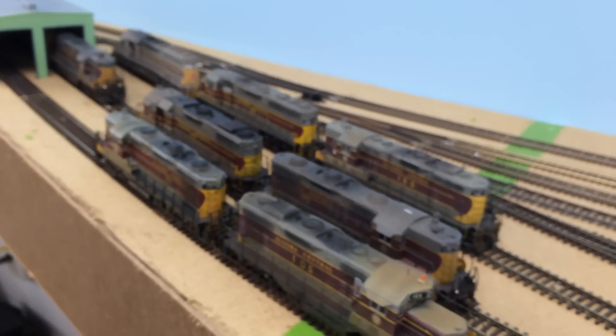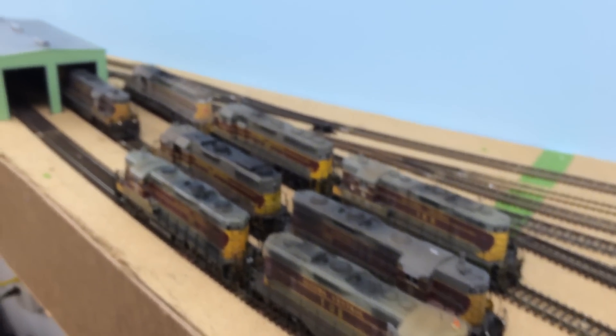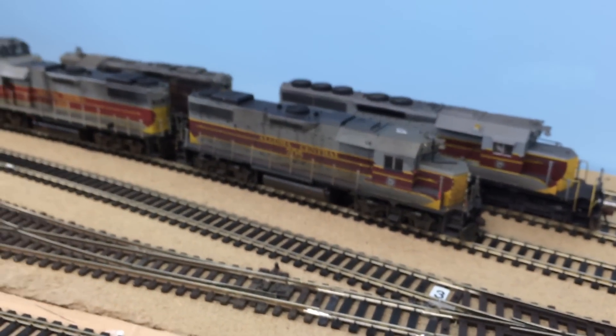I'm getting rid of all my Tsunami sound units and putting Lok Sound in. Can't go wrong — absolutely love them. Love the sound, love the programmability of it. Easy to operate, easy to manage.